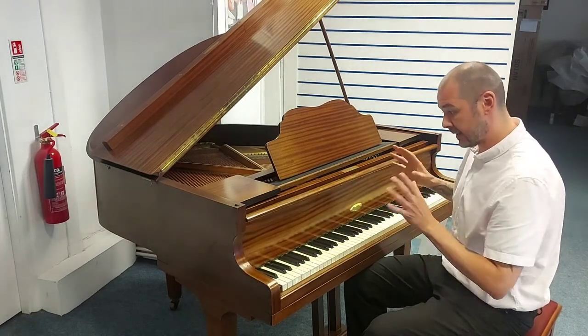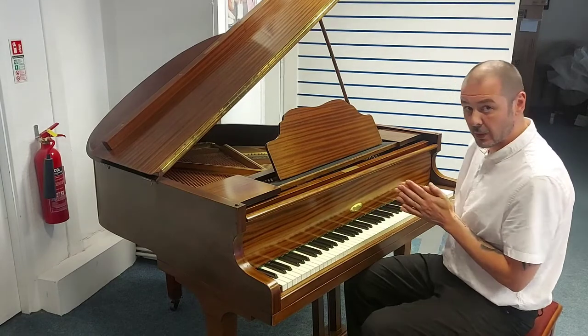So, like I say, it plays and sounds really well. Have a listen.